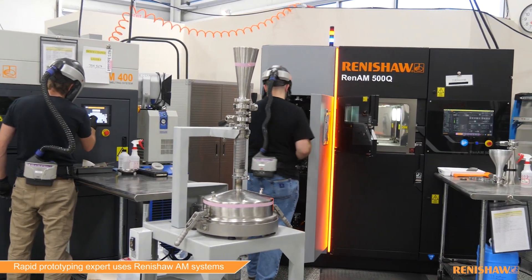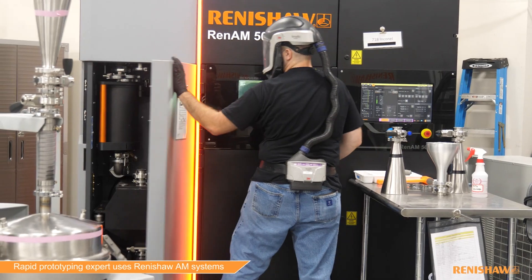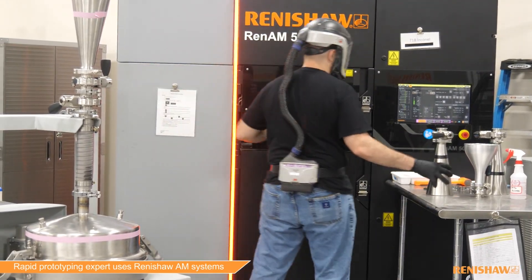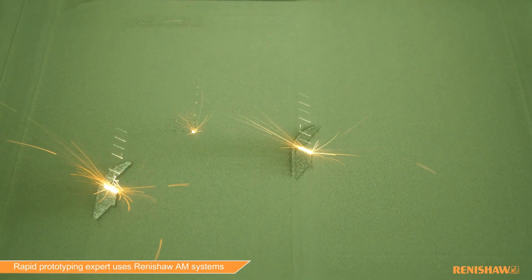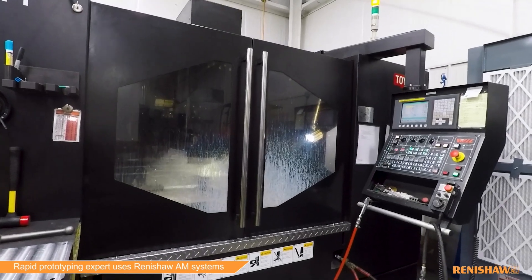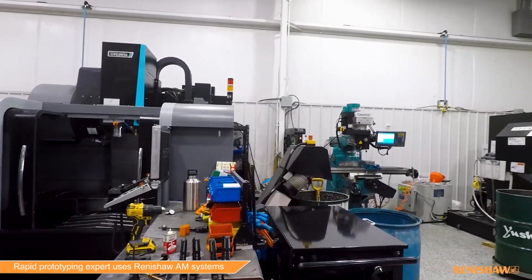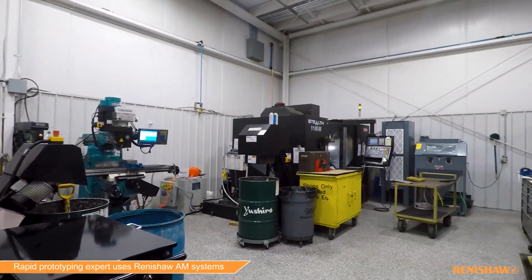80% of our business is rapid prototyping. The other 20% is production for metal additive, and that is our primary focus. Along with the metal additive, we don't just print parts — we do post-processing. We do the machining, heat treat, grinding, finishing work, polishing work, and most of that is done internally.